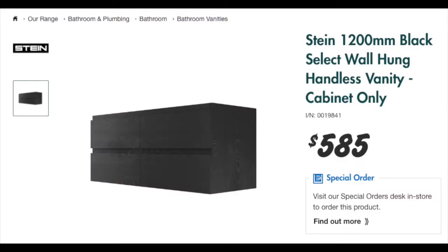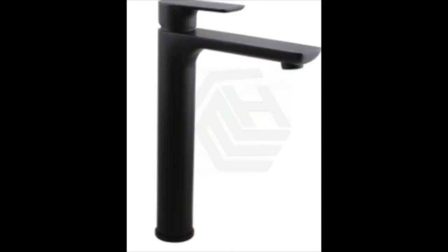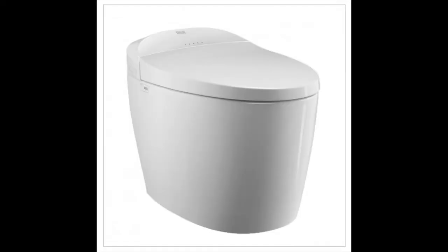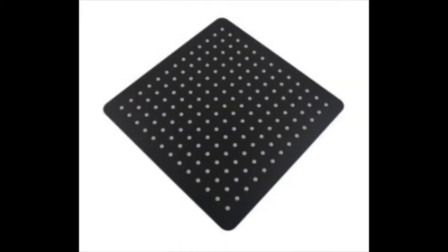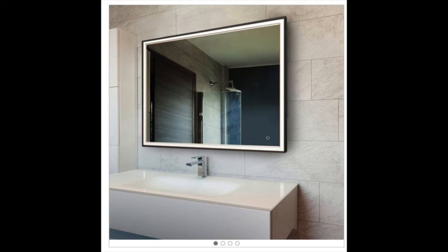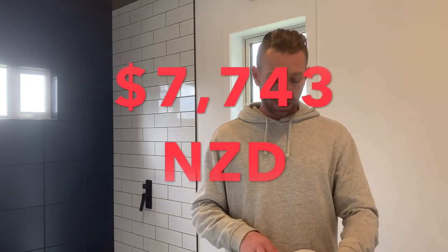The vanity was $585. The tap for the vanity was $144. The basin was $200. The toilet was $1,000 because we have a fancy smart toilet — we'll see how fancy it is. The shower mixer, rain shower head, and regular hand shower came to $387. We're going to have a big mirror on the wall above the vanity, and that costs $400. That brings the total to $7,743. We budgeted $12,500 for the whole bathroom, so we are under budget and it's coming along really well.